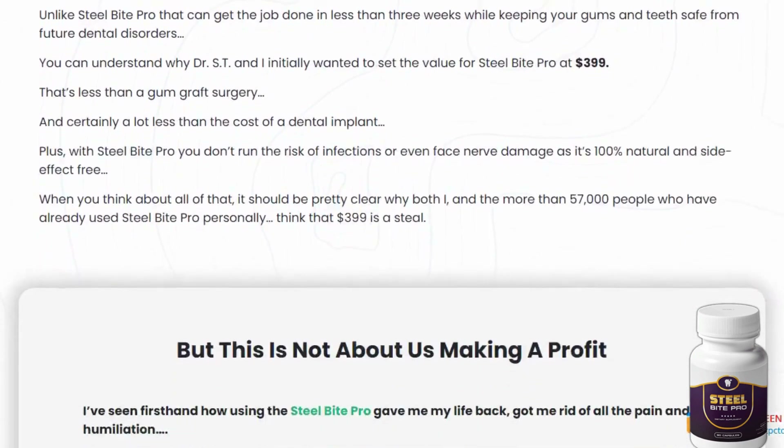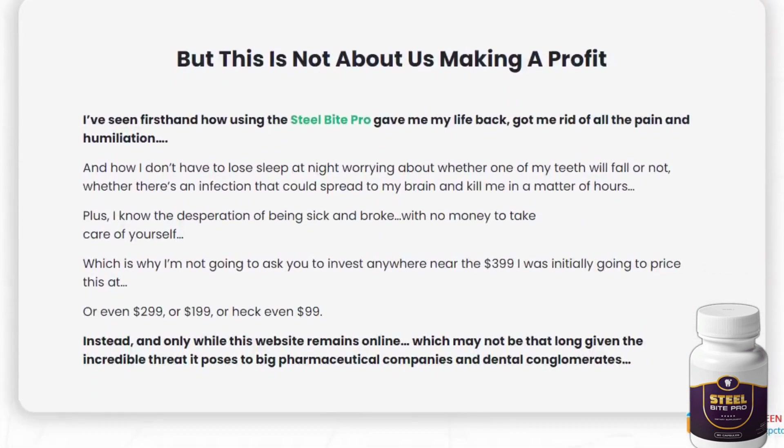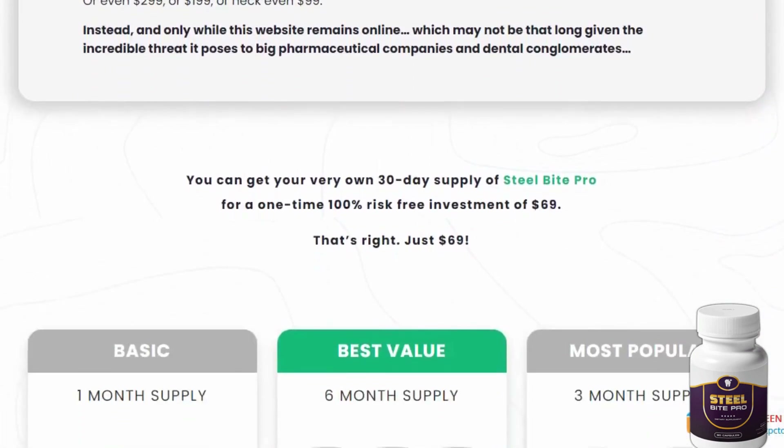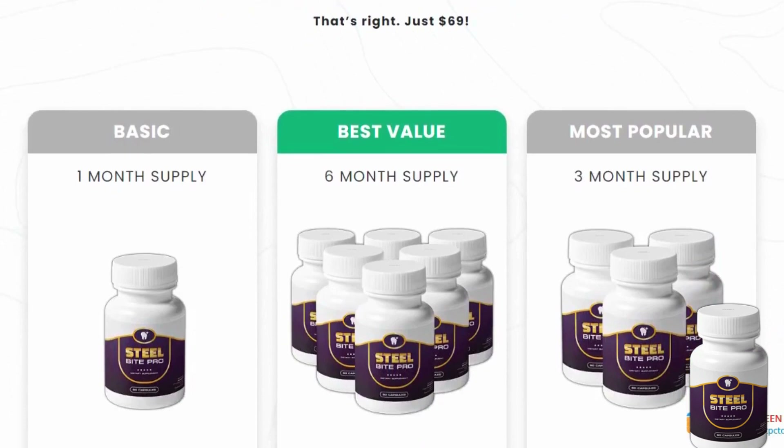Just take your treatment seriously and follow the recommended 3-to-6-month regimen, and you'll experience the benefits. Give it a shot — it's a fantastic way to take care of your oral health, potentially reducing your visits to the dentist.